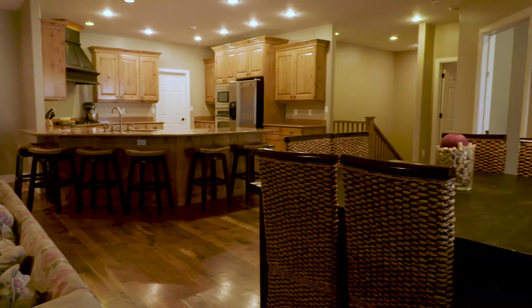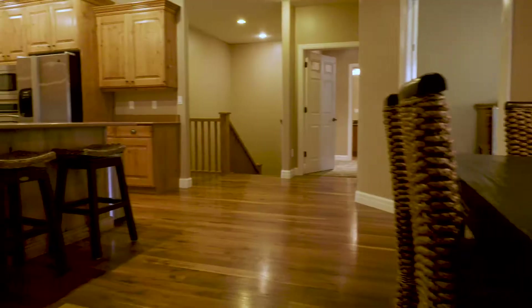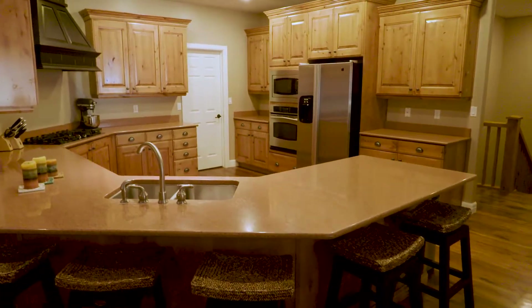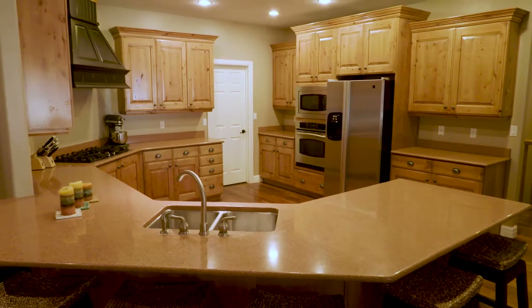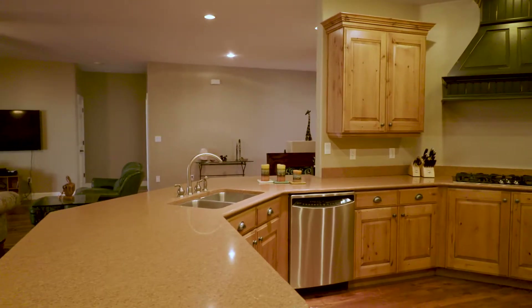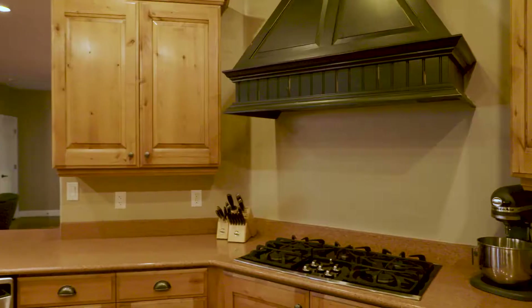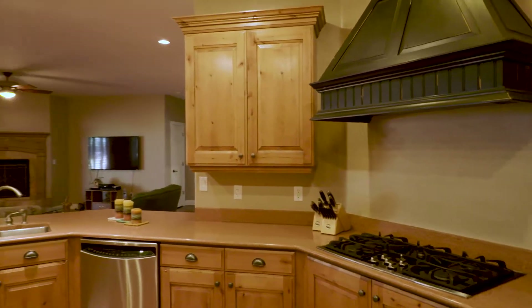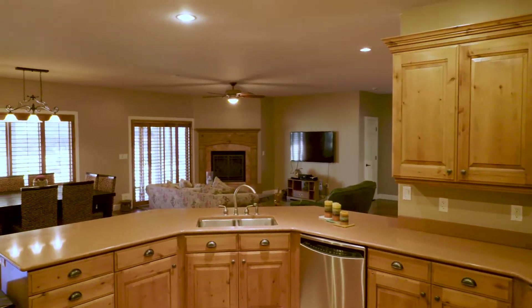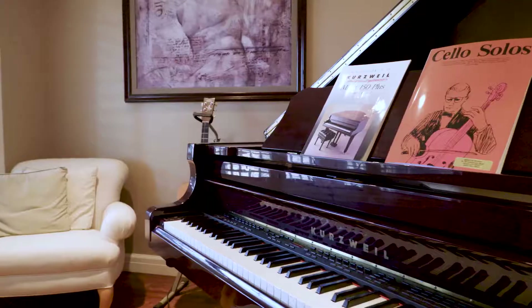They put in a really nice, big open kitchen so if somebody's in there working, they're still entertaining and talking to everybody in the whole property. Tons of cabinet space, tons of counter space, and a huge pantry behind for all the extras. It's got a beautiful formal up front with hardwood that flows throughout all the living spaces.